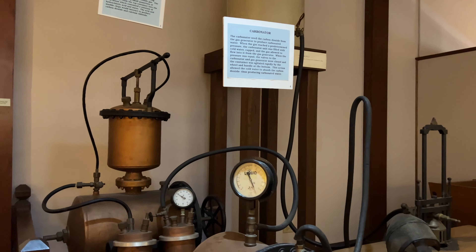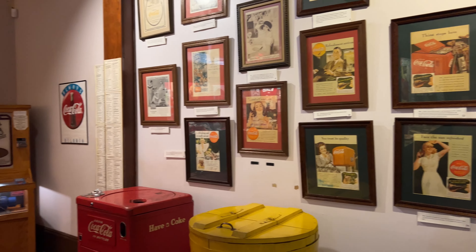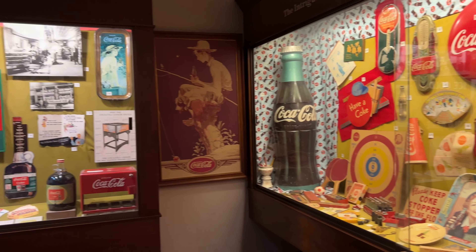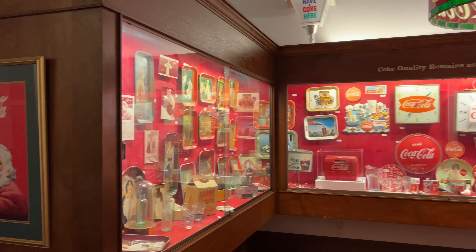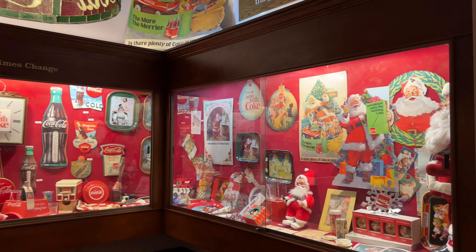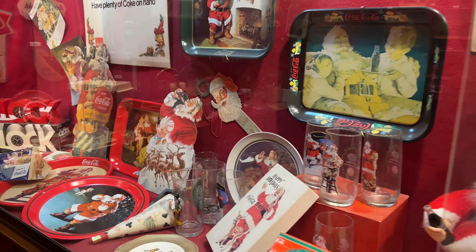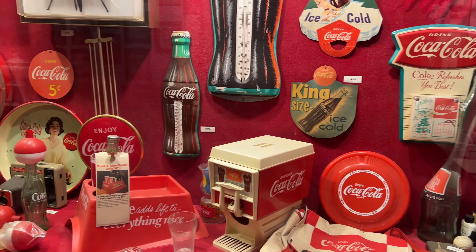None of the things you're seeing here are going to be original — this is all a restoration of the original Biedenharn Candy Company, and a lot of what you're seeing has been brought in and might not necessarily have been in their candy company in the late 1800s. But it's fascinating to see all of these vintage advertisements, artwork, and all kinds of things that were used to increase the popularity of Coca-Cola, especially around the holidays, with Santa Claus featured prominently.